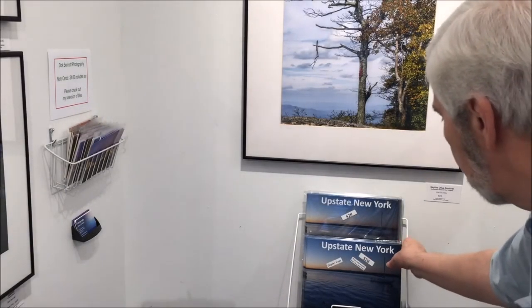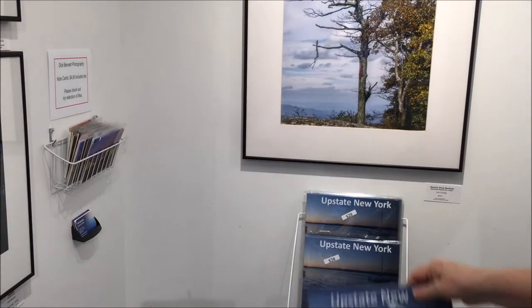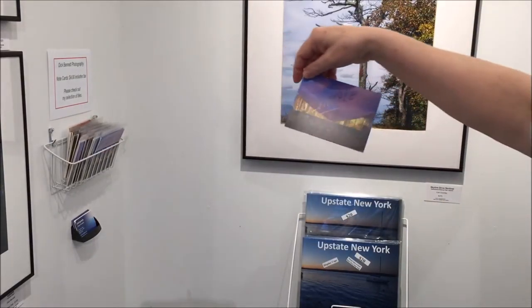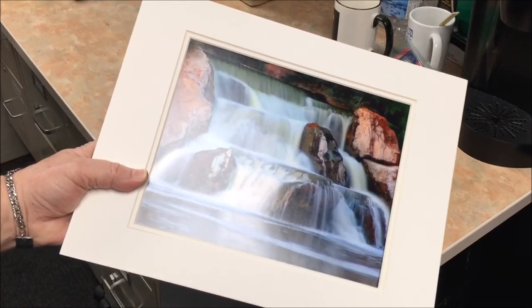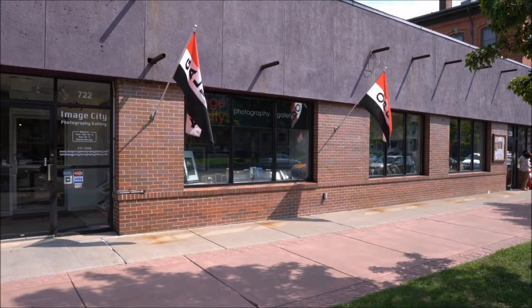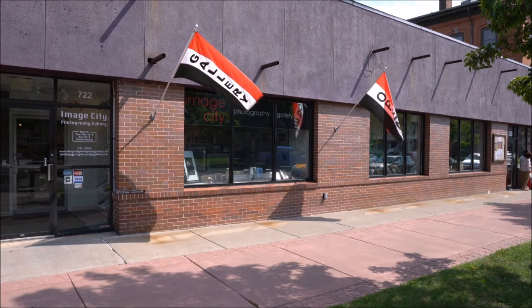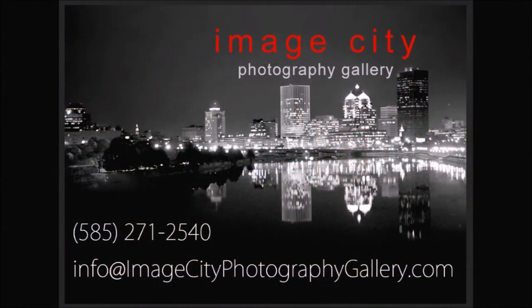And what are other ways to sell photographs in a gallery? Well, here's a book I've produced called Upstate New York that presents my images in a panoramic format. I see over here that my friend Dick Bennett is selling note cards with his images on them, and of course we sometimes sell loose or matted prints. I hope you enjoyed this tour around our 2015 holiday show and learned something about the many ways that photographs can be printed and displayed these days. We really live in an amazing time, and we should take advantage of the opportunities these methods provide us. Come see us at Image City Photography Gallery when you're in town.